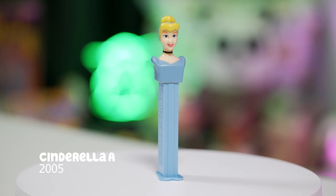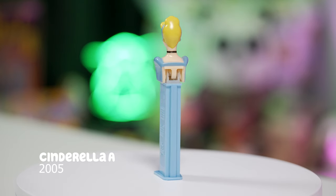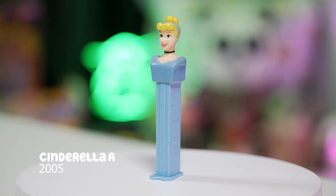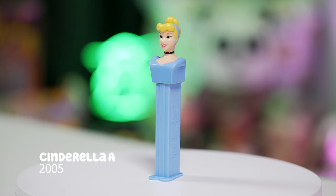Cinderella the movie was released back in 1950. We're going to start with the Cinderella A Pez dispenser, released in 2005, and this is also retired. This Cinderella Pez dispenser has a couple of variations. I'm just going to show you the next one and then we'll do a comparison — I think that's the easiest way.